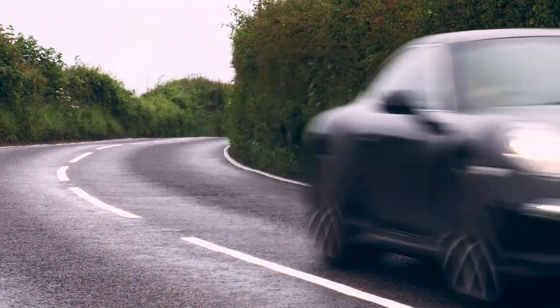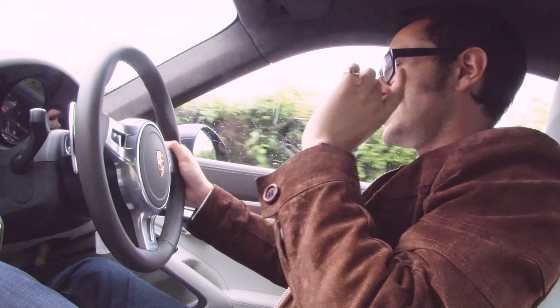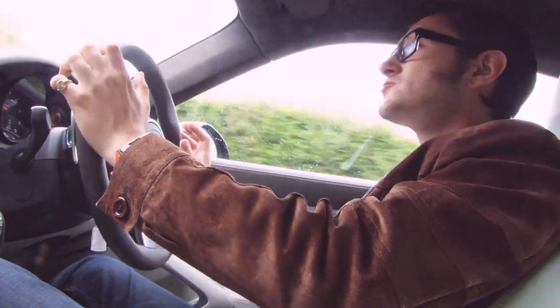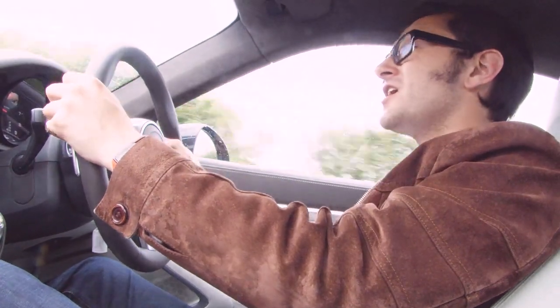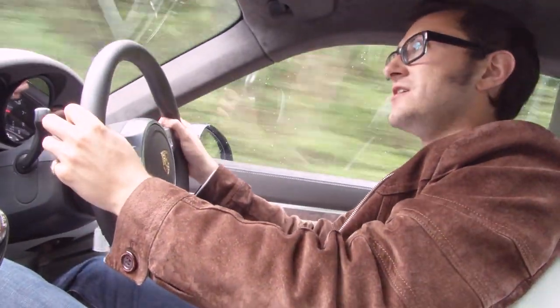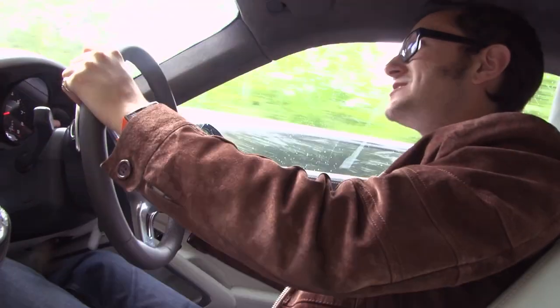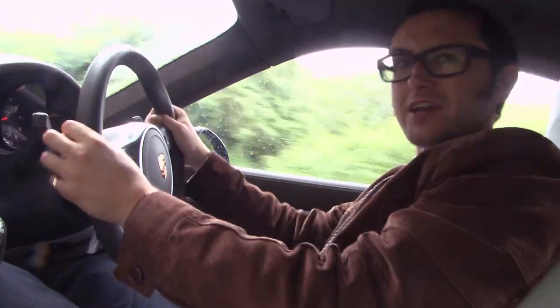People don't like sports cars because they're inefficient and bad for the environment, but this one comes with a 3.4-litre flat-six engine producing 350 brake horsepower and 288 pound-feet of torque. It'll do nought to 60 in 4.5 seconds, top out at over 175 miles an hour, do more than 30 miles to the gallon, and emit less than 200 grams per kilometre of CO2 — which means it's actually semi-reasonable to tax for a 911.